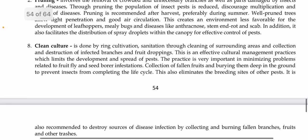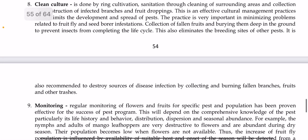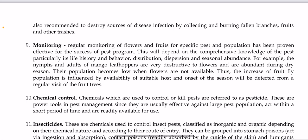Another strategy is clean culture, done through ring cultivation, sanitation by cleaning surrounding areas, and collection and destruction of infected branches and fruit droppings. This limits the development and spread of pests and is very important in minimizing problems related to fruit fly and seed borer infestation. Fallen fruits should be collected and buried deep in the ground to prevent insects from completing their life cycle, and infected branches and fruits should be collected and burned. Regular monitoring of flowers and fruits for specific pests and population levels has proven effective, depending on comprehensive knowledge of pest life history, behavior, distribution, and seasonal abundance.